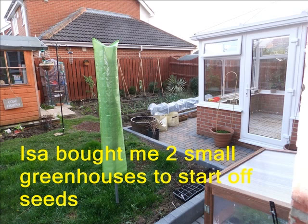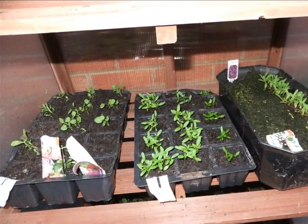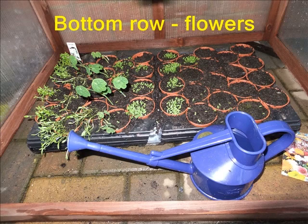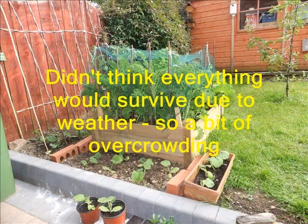Isaac bought me two small greenhouses, and I attempted to grow various seedlings. The first mistake was to forget to label the trays. A good start was somewhat interrupted by the monsoons that arrived around Teesside. However, not knowing what would survive, a little overcrowding occurred.